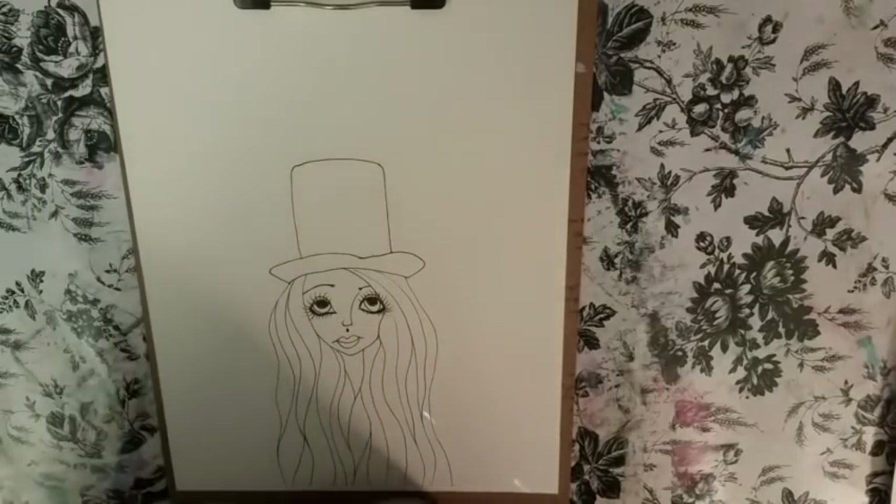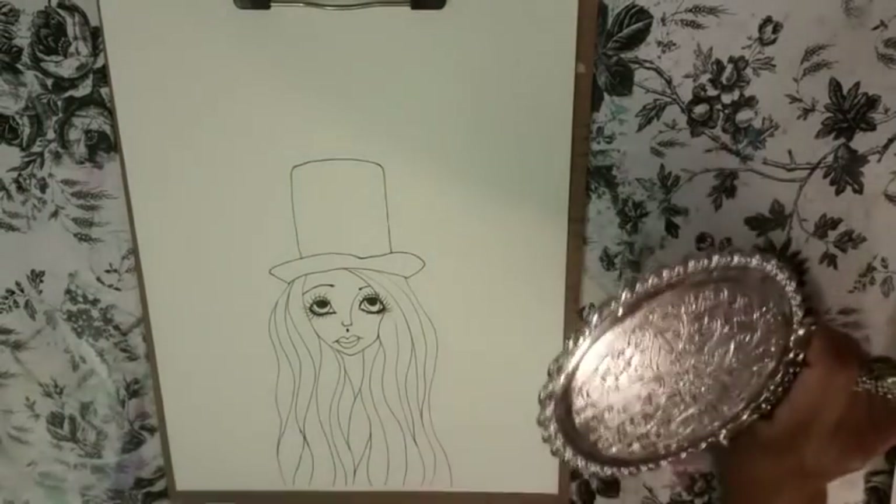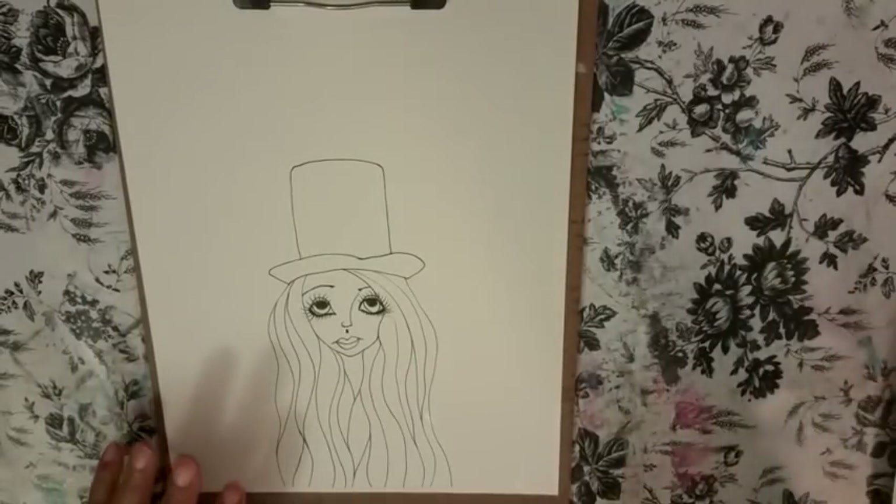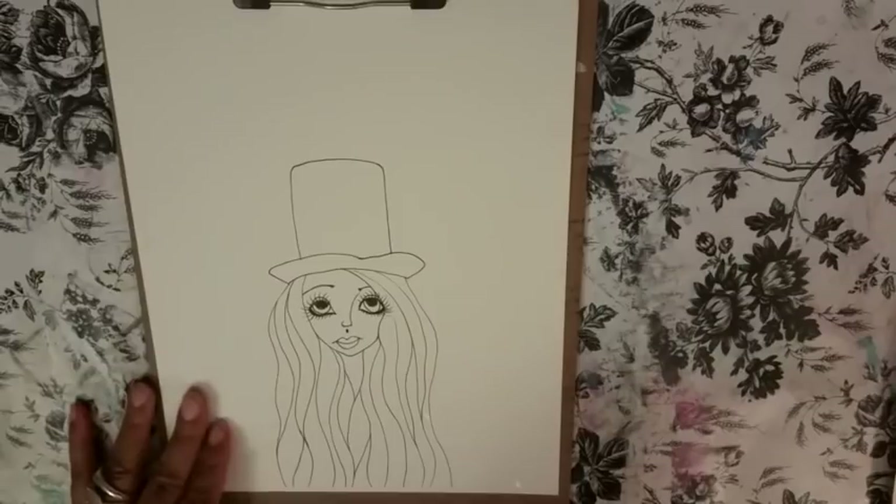Hi guys, Angie Bell with My Fairy Treasures. Okay, second time recording this because my thing just turned off. If my phone gets too full, it turns off. Anyway.